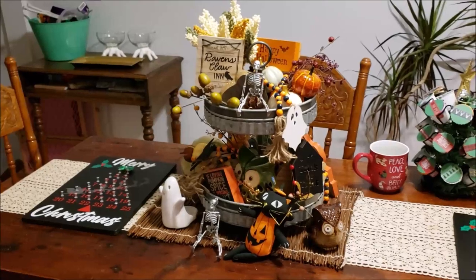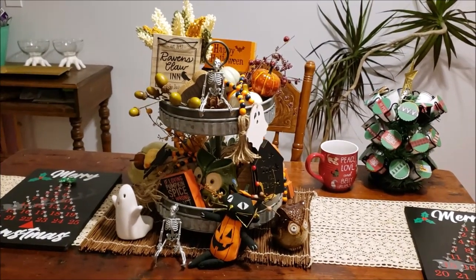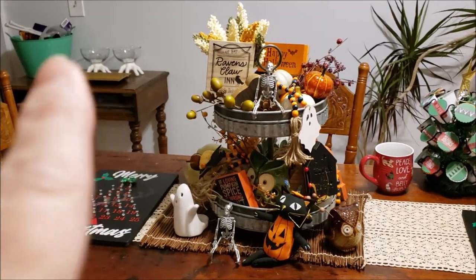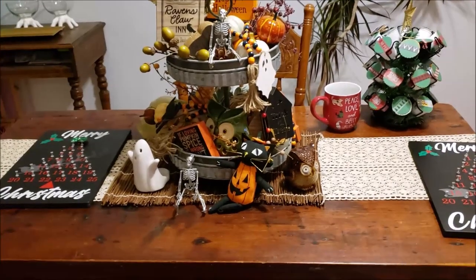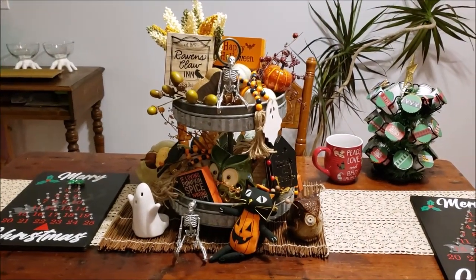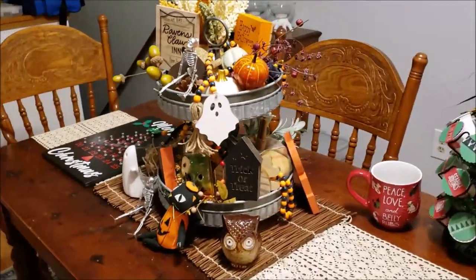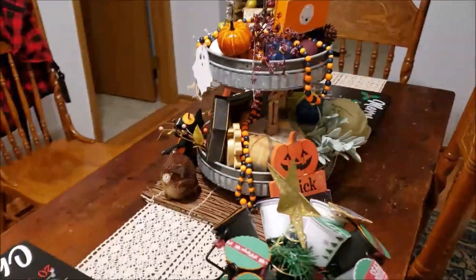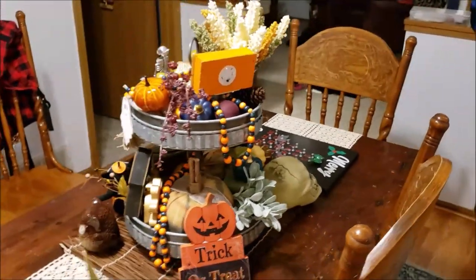I had a request to see my tiered tray. This is what it looks like for fall/Halloween going into Thanksgiving. The cats have been bumping into it back there. I have some stuff for my cousin when she comes for a Halloween party, and things for my nieces and my countdown. My dining room is a little bit of a mess for the holidays. I do rotate it on both sides so you can see everything.